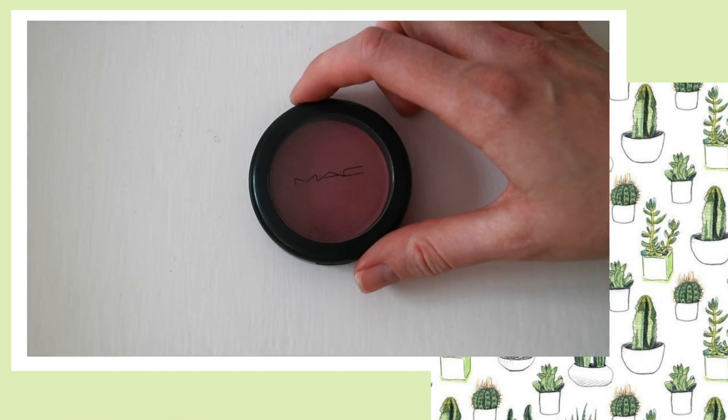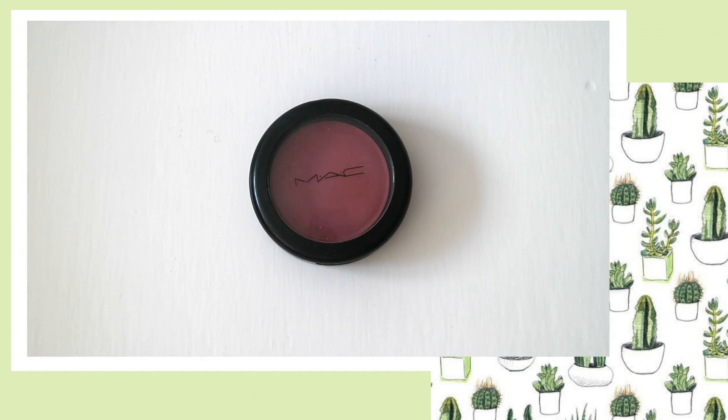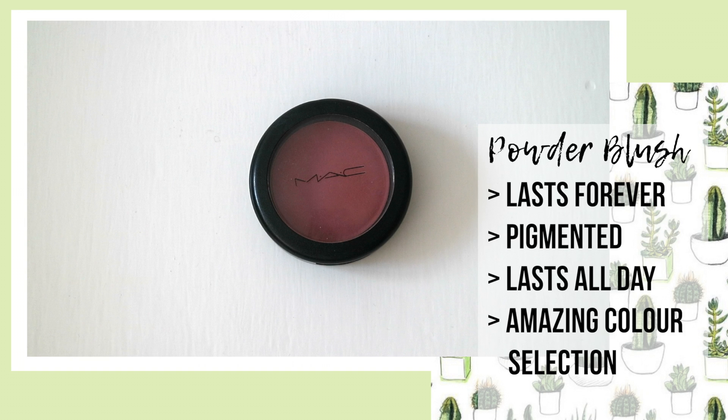Onto blusher — I cannot get enough of the MAC blusher powder in Desert Rose. Believe it or not, I have never used another blusher but this one, and I've only had to purchase it twice as the formula literally lasts forever. It's so pigmented that the smallest bit goes the longest way.